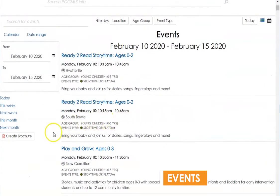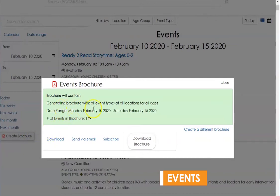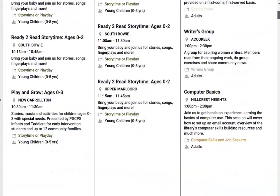A convenient feature that was recently added to the events page is the Create Brochure button. Based on the filters you have applied, Create Brochure will export a PDF of all programs that fit within your filters.